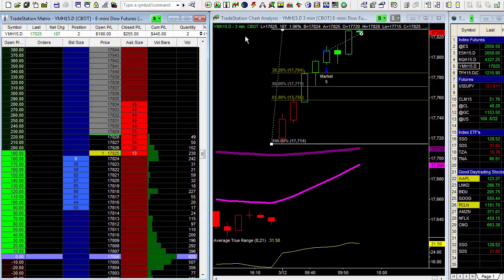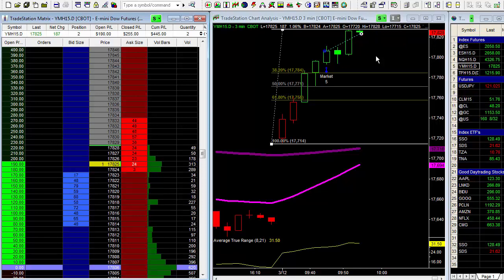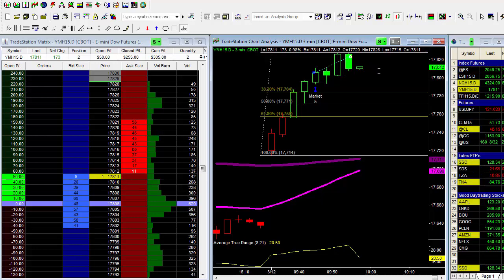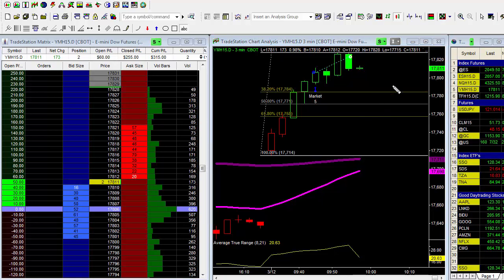Let's move down to two contracts and I'm going to watch this closely. I still think we can push higher before we get a little closer to ten o'clock, where I believe we'll get some type of counter-trend move. We're pretty much at break even on the remaining two contracts. When this market comes down into a logical support level, I'm going to look to go much larger.